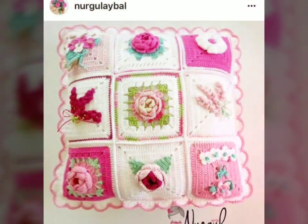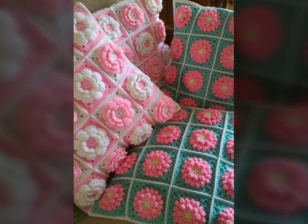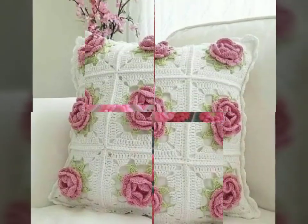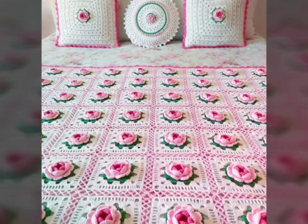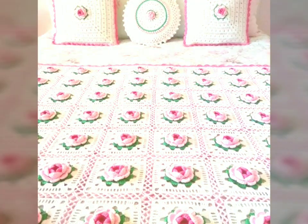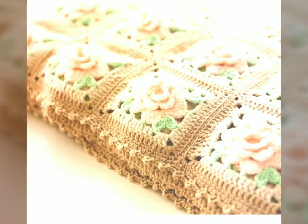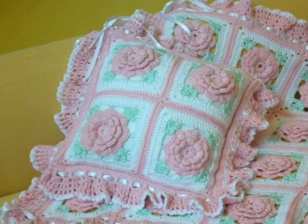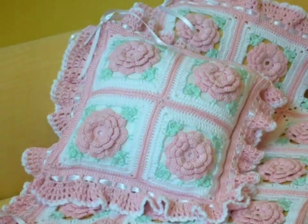Moreover, the intricate crochet patterns create visually interesting textures, making the cushions a focal point in the room. Whether it's a classic lace design, a bold pattern, or a floral pattern, crochet adds a layer of sophistication and charm that complements any bedroom decor. The interplay of light and shadow on the textured surface of crochet work adds depth and dimension, creating a cozy and inviting feel.